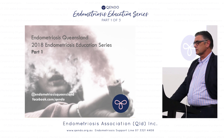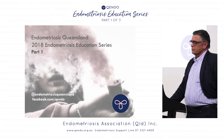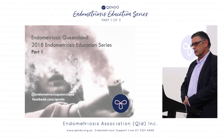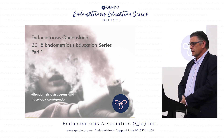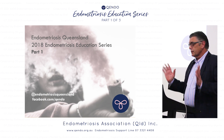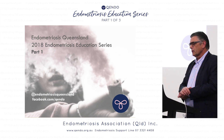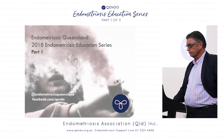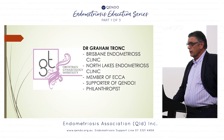I've set up two clinics: one in Brisbane at Wesley, which is the Brisbane Endometriosis Clinic, and one at North Lakes — a huge area just north of Brisbane — so patients don't have to travel down to Brisbane. I'm a supporter of Quendo and have been for a long time, and I actually give money to various charities including Quendo.